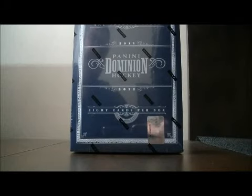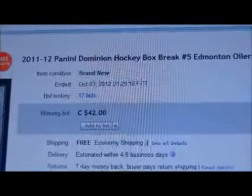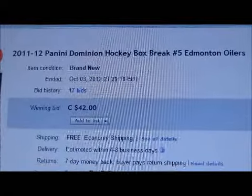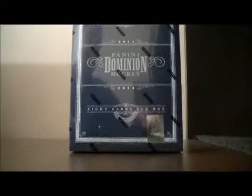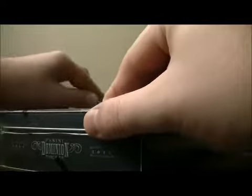Hello again everybody, welcome to our eBay Box Break. This is for the 2011-2012 Panini Dominion Box Break No. 5. Here's the last email for auction. Here's Edmonton. Here's the serial number: NE189-822-364. So let's get on with the break. Best of luck everybody.